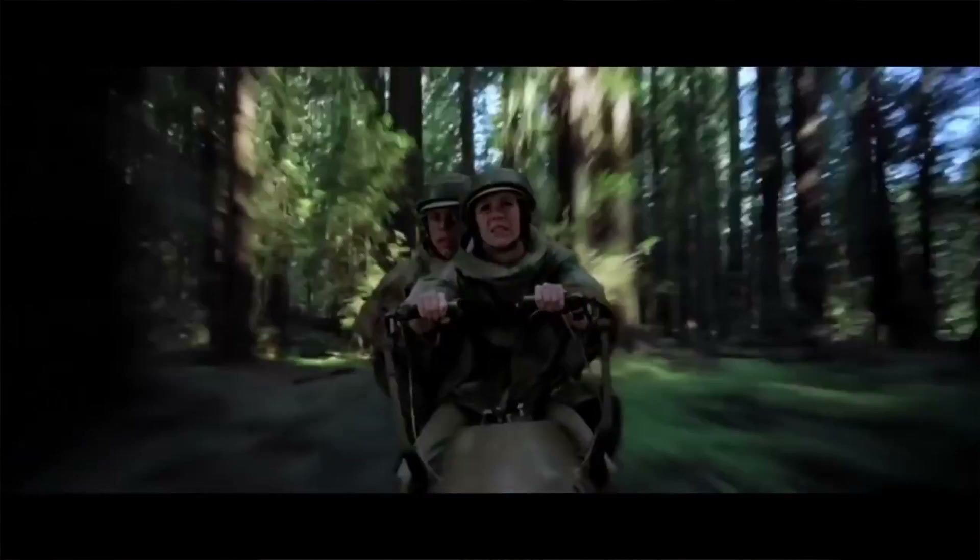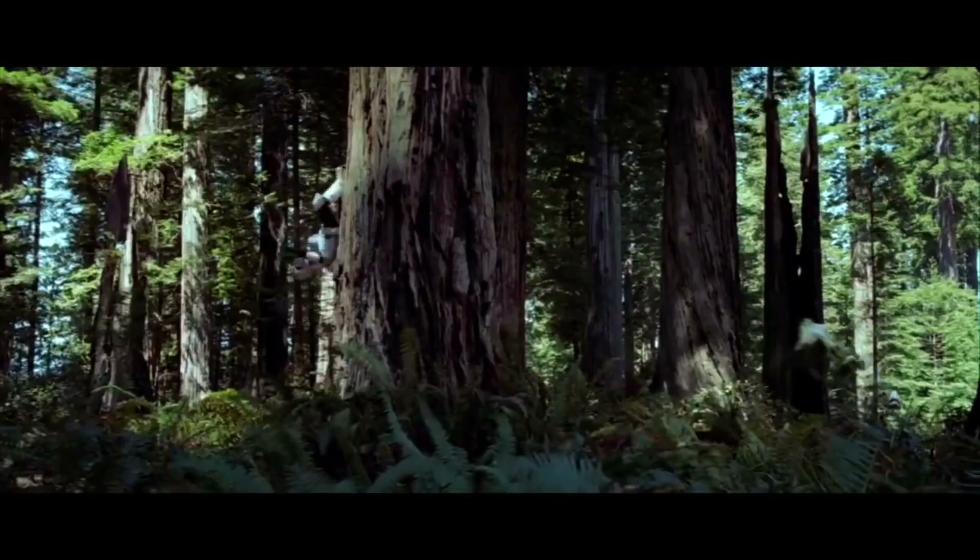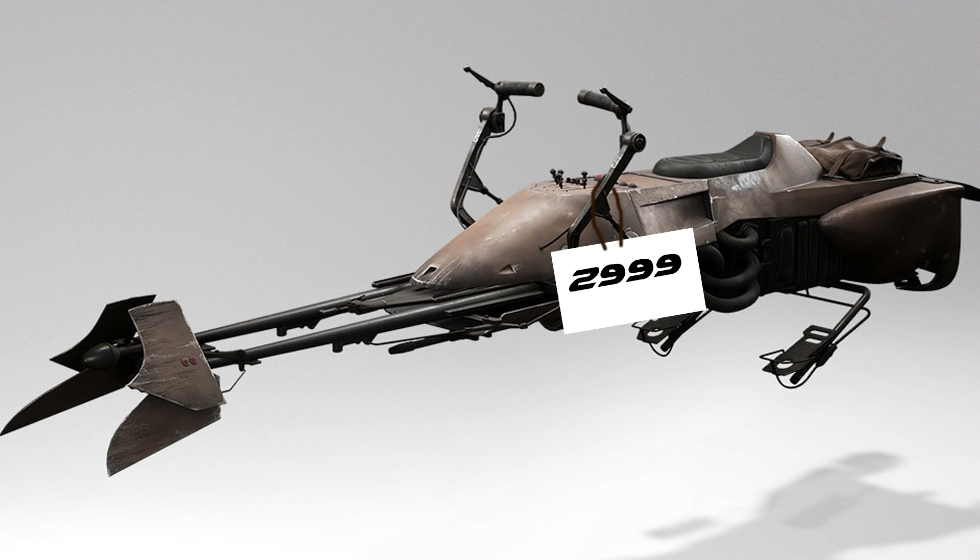Next up we have the 74Z Speeder Bike. This was used by Imperial forces and then hijacked by rebel scum in Return of the Jedi. I like to think of this as the 150cc dirt bike of the Star Wars ground vehicles. The Empire had stripped off most of the non-essential technology to increase its maximum speed, and this thing was fast. According to certain sources — not really canon — its maximum speed was somewhere between 220 and 310 miles per hour. At 310 miles per hour, that would freaking hurt. After the Battle of Endor, you could pick up a secondhand speeder bike for around 3,000 galactic credits — what a bargain!